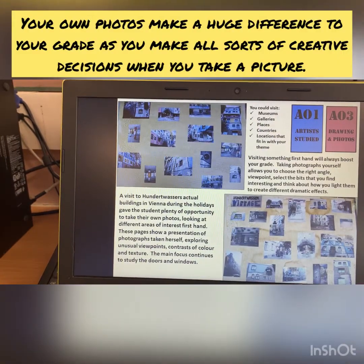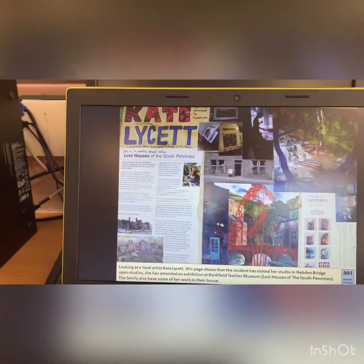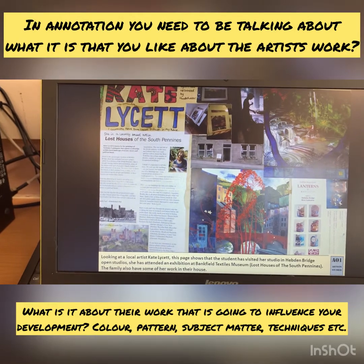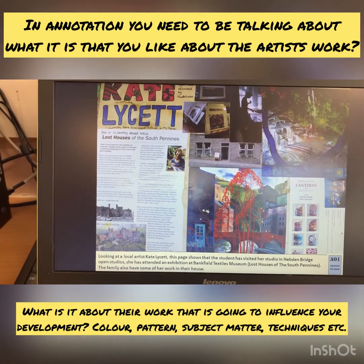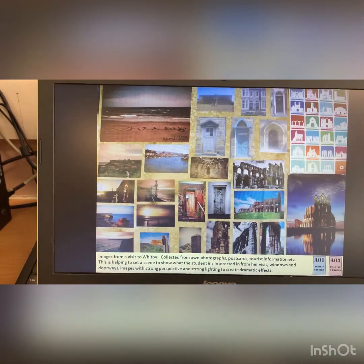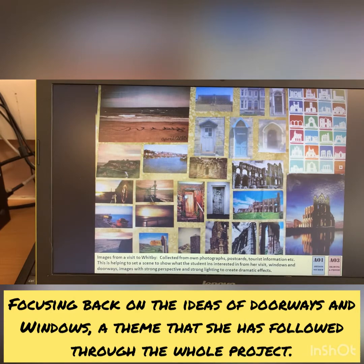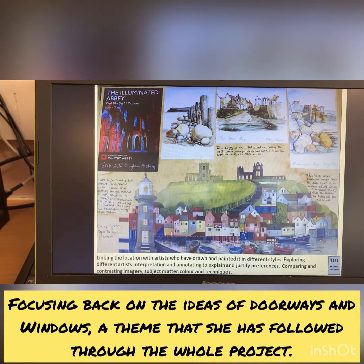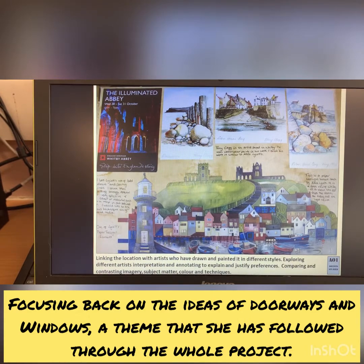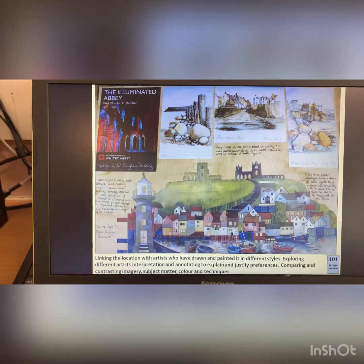Here we can see her actual photographs that she presented, looking at local artist Kate Lycett and the way that she uses colour to represent Hebden Bridge and local scenes. She looked at the way that she'd represented Whitby in her more recent piece. She liked the idea of the patchwork of colours and the way that it sort of created almost like a textiles pattern.